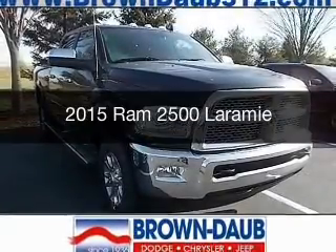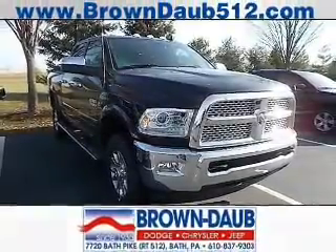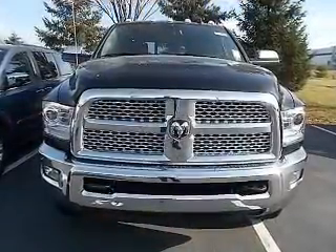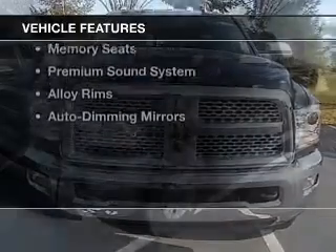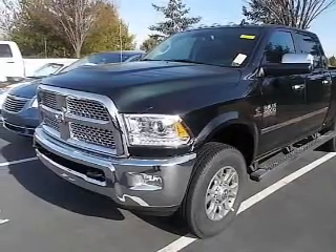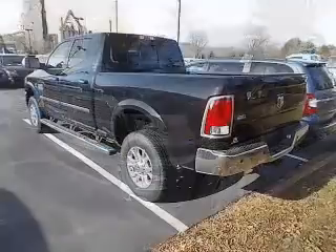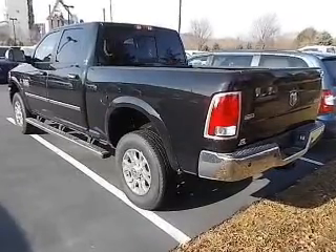This is a new 2015 RAM 2500, powered by a four-wheel drive engine and an automatic transmission. The features include a heated steering wheel, leather seats, heated seats, Bluetooth connectivity, satellite radio, steering wheel controls, memory seats, and a premium sound system.